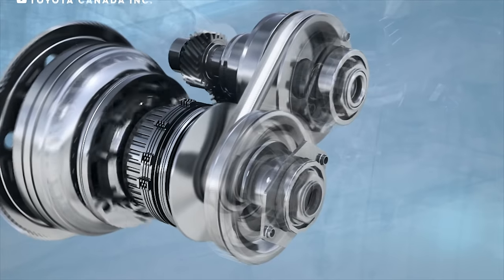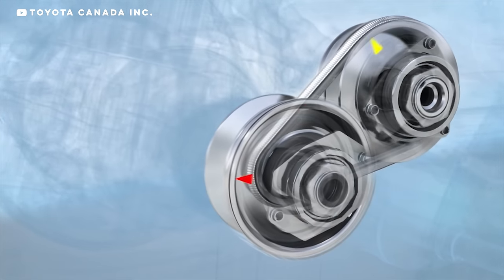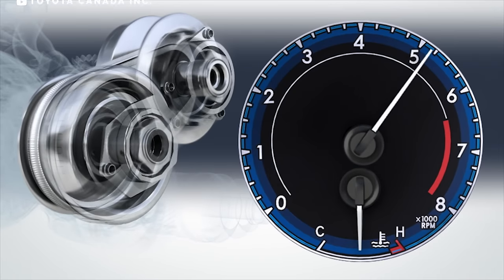CVT stands for Continuously Variable Transmission, which is belt or chain driven rather than gear driven. The belt connects angled pulleys in a way that allows you to change gear ratios seamlessly. The car doesn't need to shift gears in a traditional sense, and cars with CVTs accelerate much smoother since there aren't steps between gears.